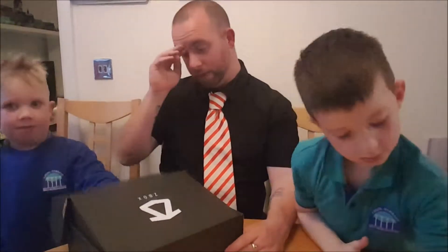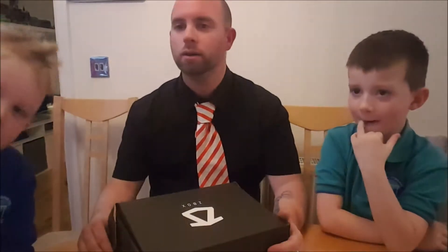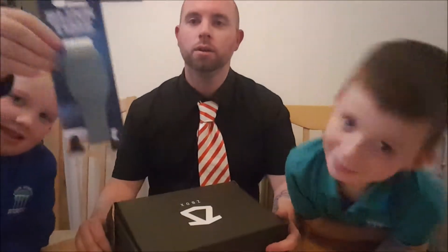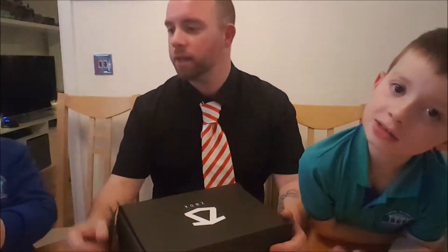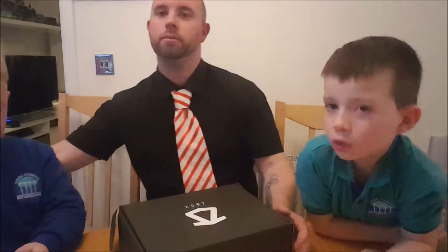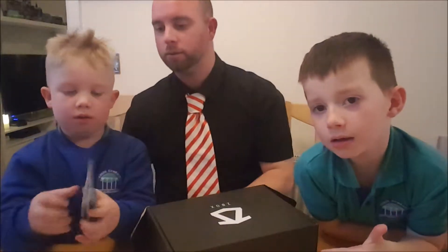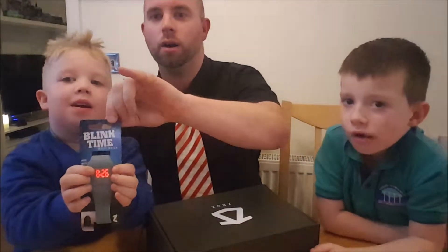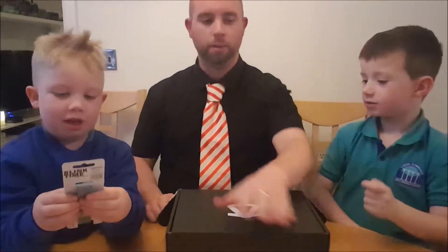Now it's Evan's turn. Let's have a look at what is in there. And what's that? Cool. What is it, what's it called? It's called a Blink time. Show the camera. One, two. Press the middle of it and show the camera. Woah! It tells you the time. How cool is that? Awesome.